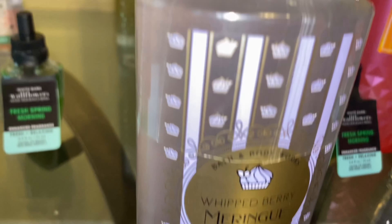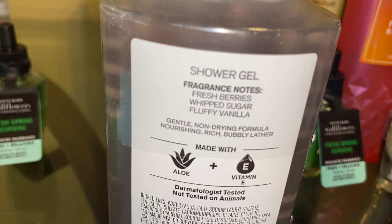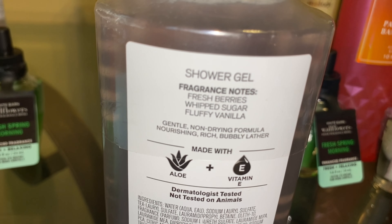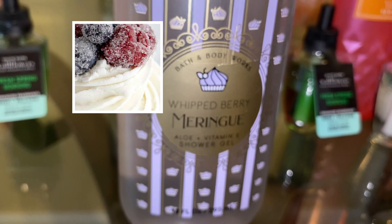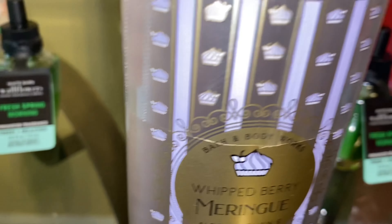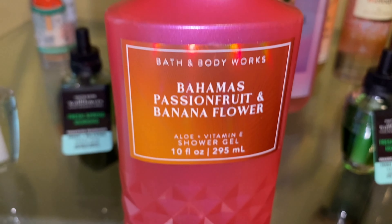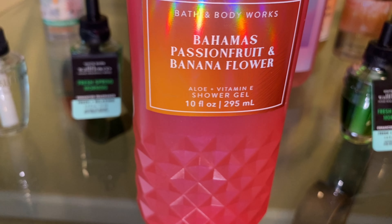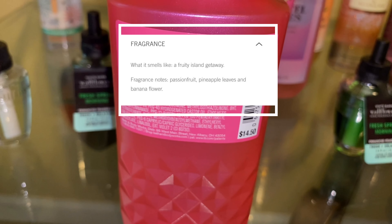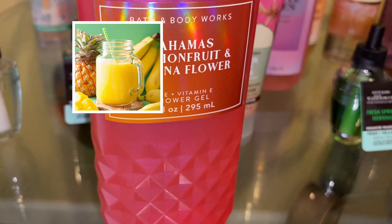Next, I have Whipped Berry Meringue — the scent notes are fresh berries, whipped sugar, and fluffy vanilla. It's just a sweet, sugared berry vanilla sugary type of scent, very similar to cotton candy clouds and boardwalk taffy. Next is Bahamas Passion Fruit and Banana Flower — I have to get a shower gel in this scent every summer. The scent notes are passion fruit, pineapple leaves, and banana flower, and this one just smells very fruity and tropical.